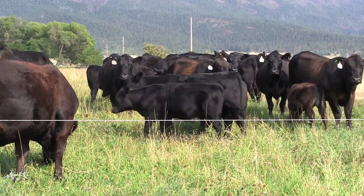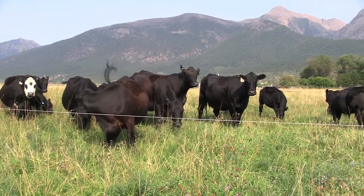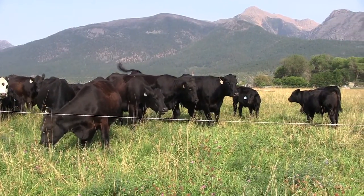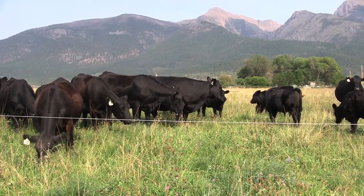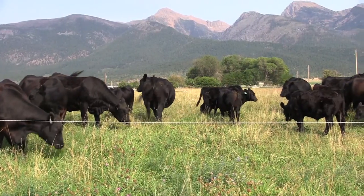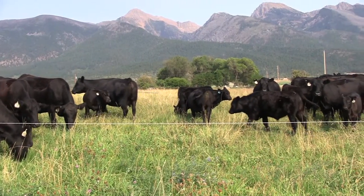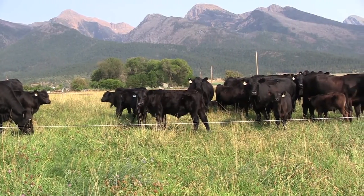High stock density grazing is a management tool for tame pastures where the pasture consists of introduced plant species. These tame pastures may be dry land or irrigated. This system is designed so that the number of head of livestock per unit area is significantly increased for the purpose of improving soil health and boosting animal performance.